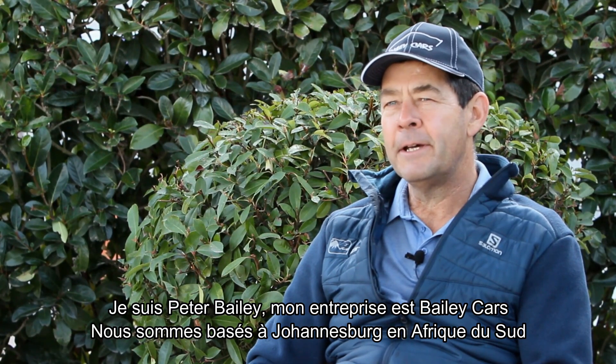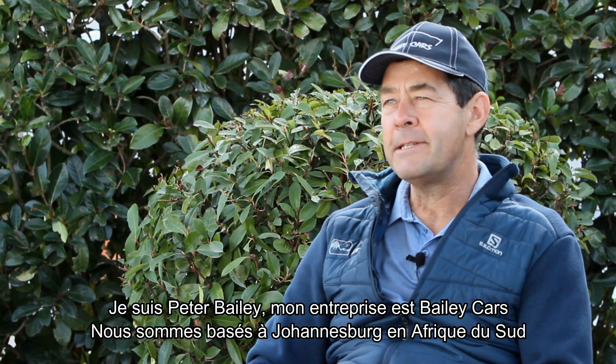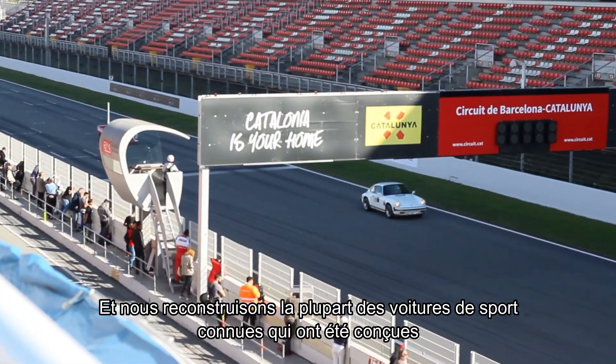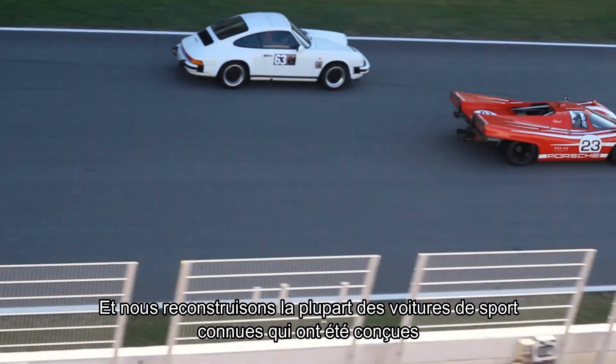I'm Peter Bailey and my business is Bailey Cars. We're based in Johannesburg in South Africa and we manufacture four of the most famous sports cars that were ever manufactured.